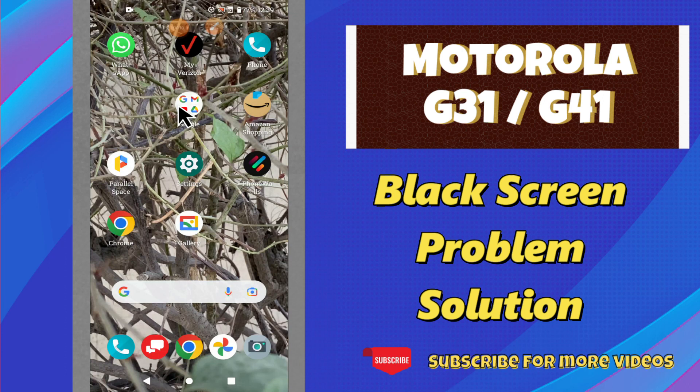Hello everyone, hope you are good. In this video, I will tell you about the black screen problem in your phone Motorola G31 and G41. So, in this device, if you are facing the black screen related problem, I will tell you how you can fix it.